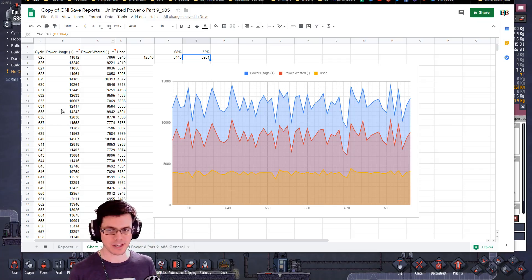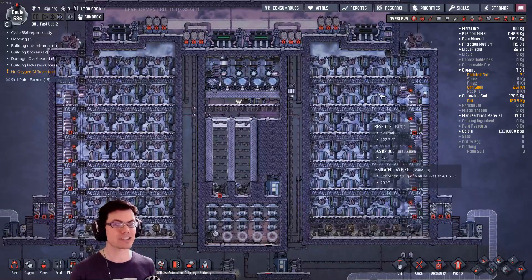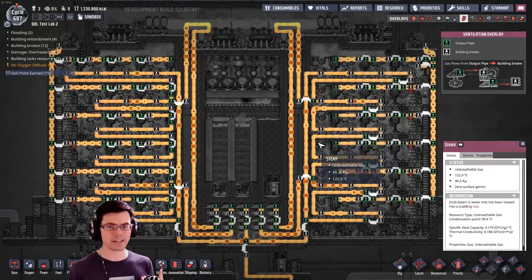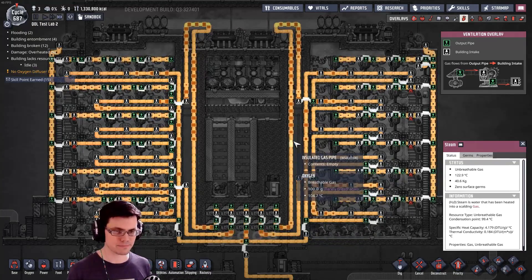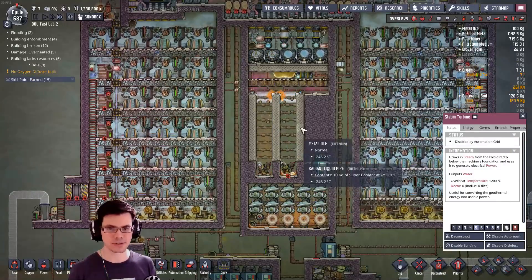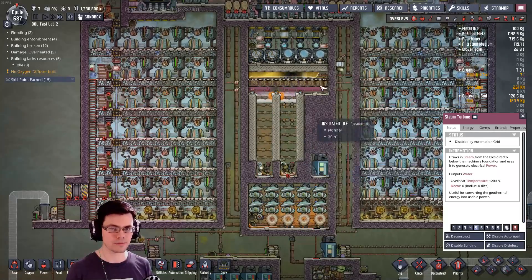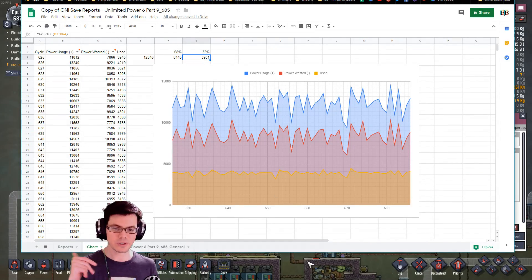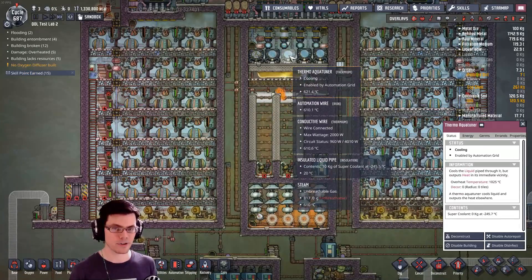There are some definite big differences between the two setups — these over here are not generating anywhere near the amount of heat they were last time, so we're actually getting a lot of power back via steam turbines in the old system. The next logical step for this system is to use this natural gas to pre-cool the sour gas before it gets to my radiator system running off the aqua tuners up here. That way I could potentially improve efficiency even more and also increase the thermal capacity for this entire setup, getting a lot more out of these aqua tuners.